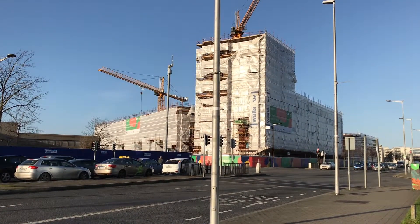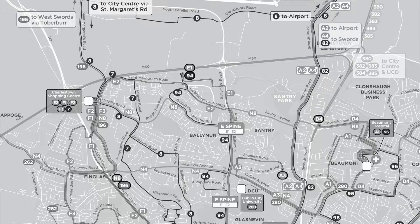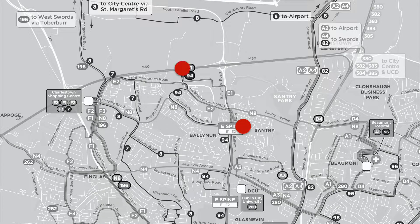Let's start off by looking at the map that BusConnects have provided for us. The red dot here is in the centre of Ballymun at the Axis Theatre. The first route we're going to look at is the E1 route, and the E1 is going to start at IKEA.